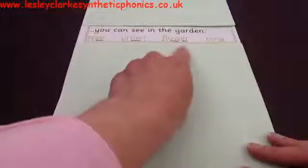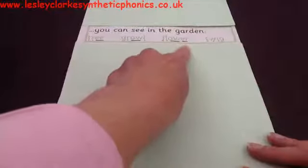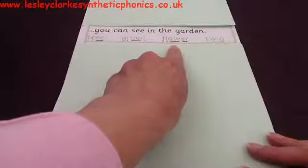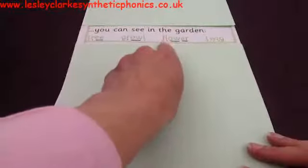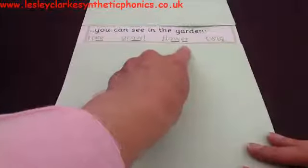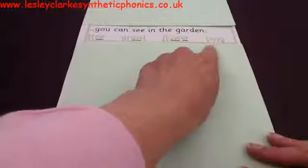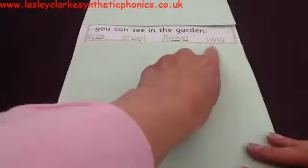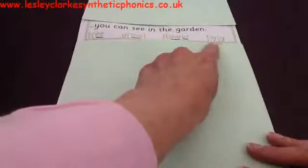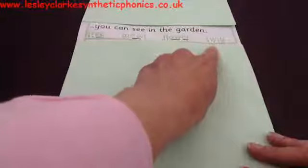Let's look at the next one — this is quite a long one, we might need to split it up. You sound it out. If you think you can see that in the garden, give me a cheer. If you think you can't, shake your head. Let's read it together: F-L-OW — 'flower.' A flower! Can you see a flower in the garden? Then: 'twig.' Twig! Can you see a twig in the garden? You could — a twig is like a little stick.